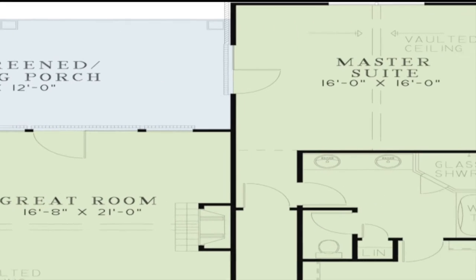The master suite is located at the right side of the home. This spacious suite features access to the grilling porch and is complemented by a vaulted ceiling.